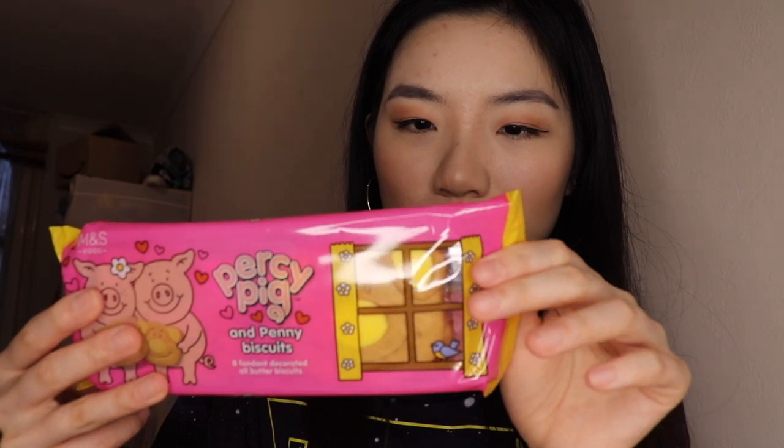The second item I grabbed is a Percy Pig muffin — it's a completely pink muffin, which I wouldn't be surprised about because Percy's pink, but it's really cute. You can see there's a Percy Pig sweet on top. The top of the muffin is a Percy Pig flavoured buttercream and the inside is supposed to have a raspberry filling in the middle. The third item is the Percy Pig and Penny biscuits — eight fondant decorated all butter biscuits. There are two types: the yellow icing ones are plain biscuits, and the ones coated in pink are raspberry flavoured.